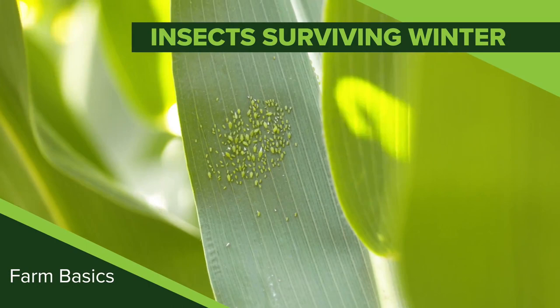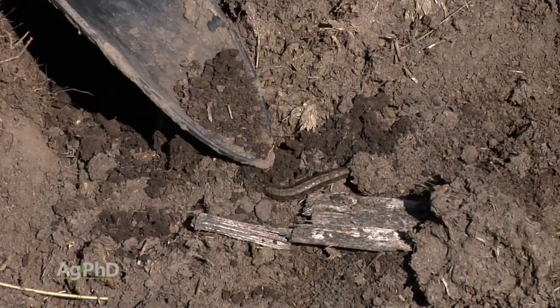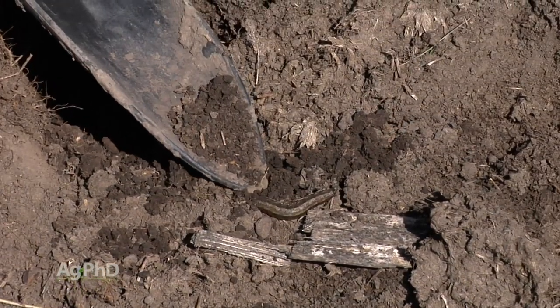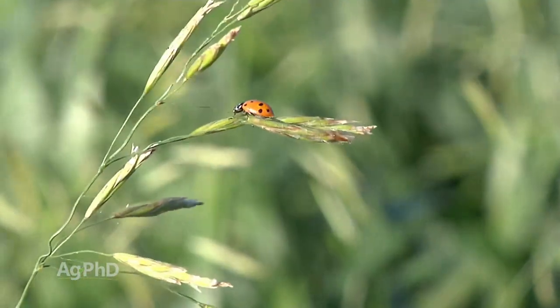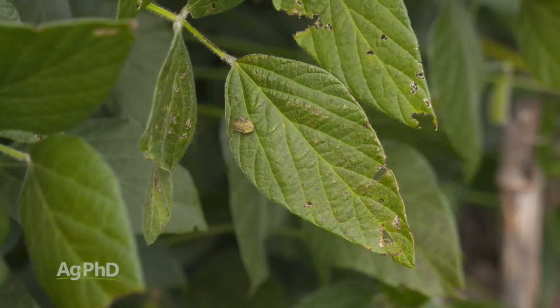During our Farm Basics time today, we're going to talk about how insects can survive the winter. Alright Brian, you've got a prop here — you've got a corn stalk. What are you looking for, what are you seeing? Well, first of all, let me just say that insects' whole goal is to survive as long as they can, and obviously to reproduce. So you've got to look at the insects that is the target here.